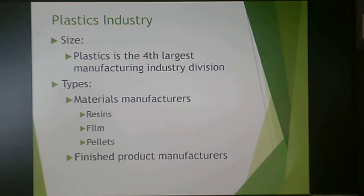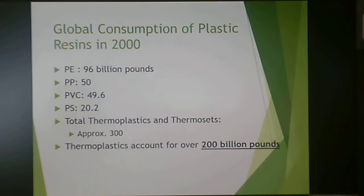The plastics industry is the fourth largest manufacturing industry division in the United States, involving resin manufacturers, film manufacturers, pellet manufacturers, and finished product manufacturers. In 2000, polyethylene was produced at 96 billion pounds, polypropylene at 50 billion, PVC at about 50 billion, and polystyrene at a little over 20 billion pounds. When totaling all thermoplastics and thermosets, it comes to about 300 billion pounds — with thermoplastics accounting for 200 billion pounds.